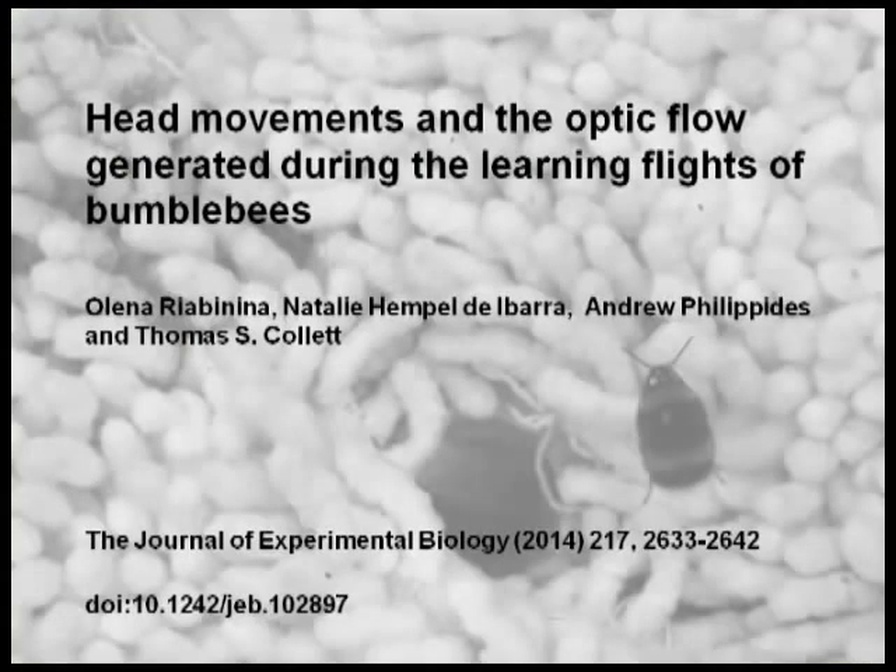The objects close to the nest, shown here in green, seem to move slowly in one direction, and the far objects, shown here in brown, move in the opposite direction. Thus the special mix of translation and slow rotation that the bees employ during their flight potentially helps the bees to tell apart the background and the close-to-nest objects that are worth remembering.